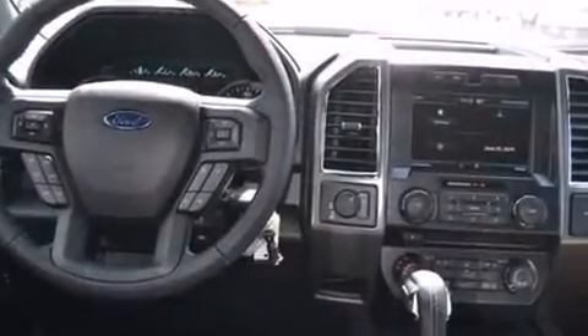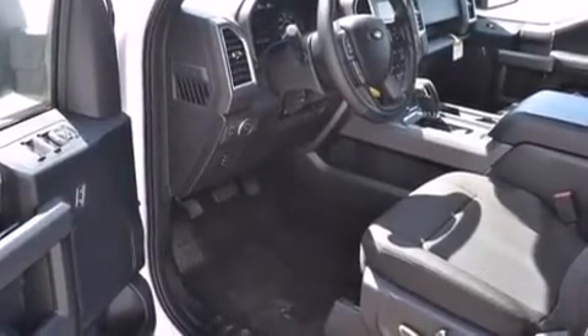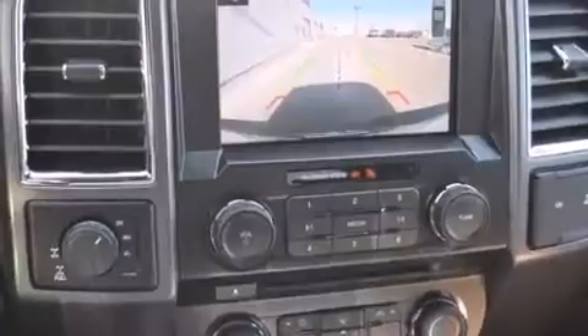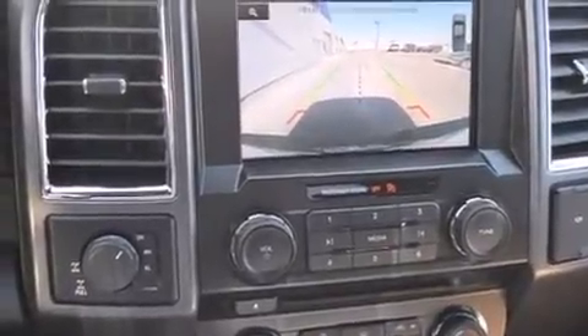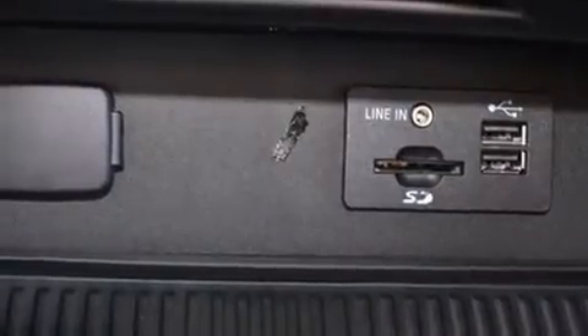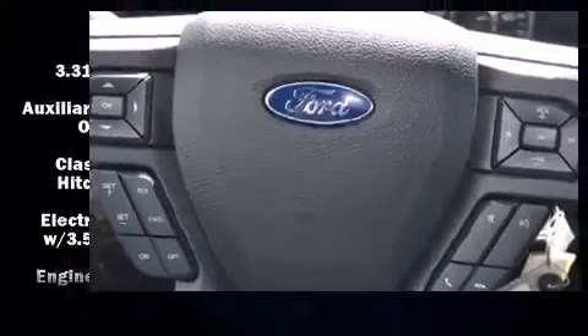Additional features include a trailer hitch and much more. Ford ensures the safety and security of its passengers with equipment such as head curtain airbags, front side impact airbags, traction control, ignition disabling, and four-wheel disc brakes with ABS.